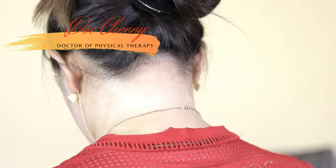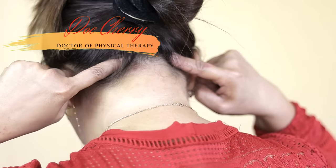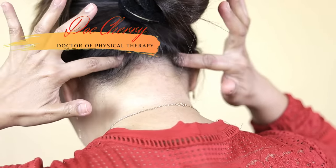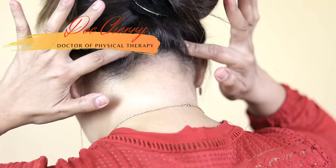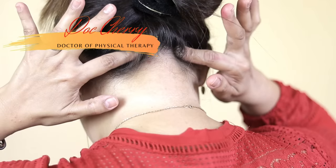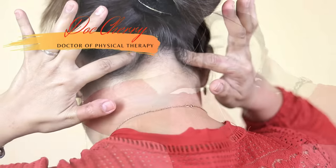Another good part to stimulate is at the back portion of your neck. Try to locate the groove where your neck muscles attach to your skull. Then using your two index fingers, provide gentle circular motion in this area for 15 seconds. I guarantee you that stimulating this area will help you relax.